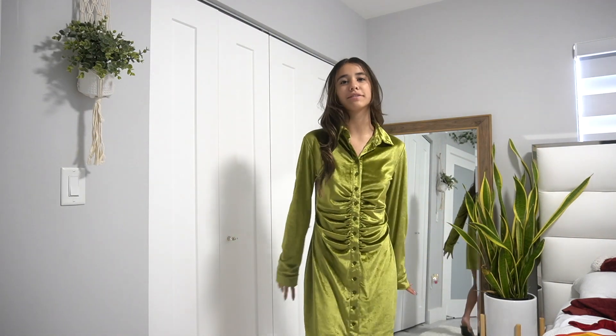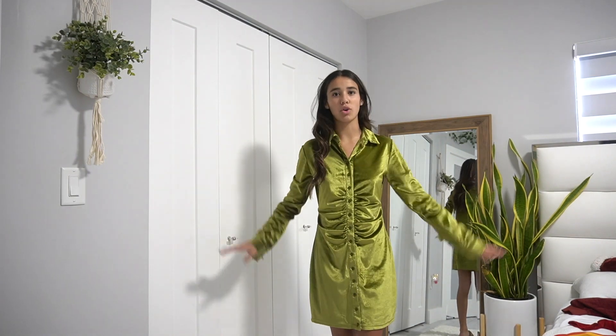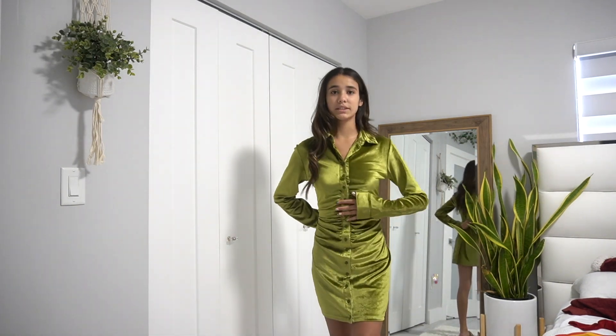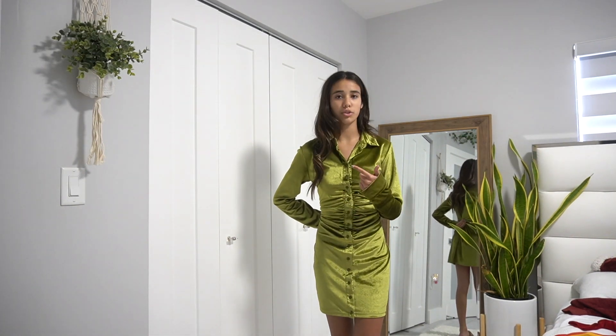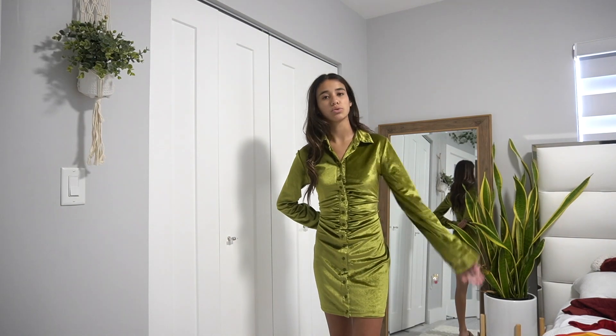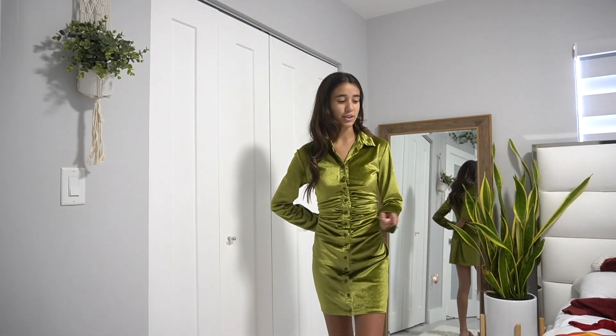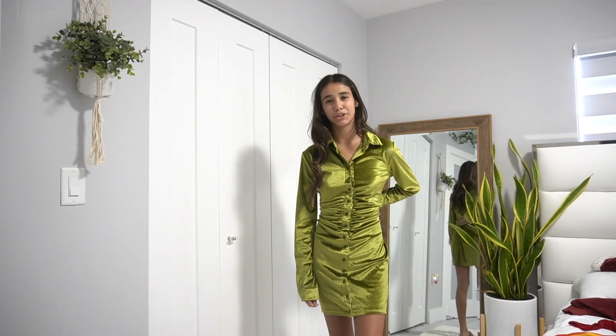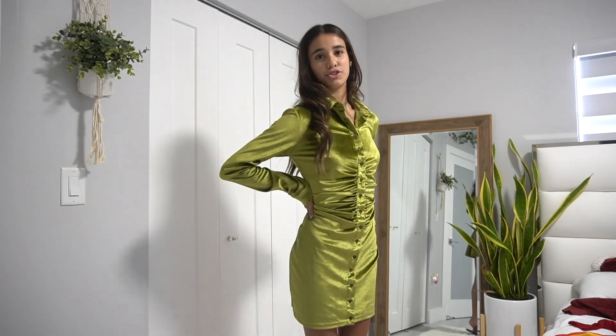This next dress is from Amazon and I think it's super cute even if others might not. It's a bit baggy right now so I need my grandma to fix it, but it looks much better when it fits properly. It's like the other one but long sleeve and green. I could actually see myself wearing it to the lunch if my grandma can fix it in time.